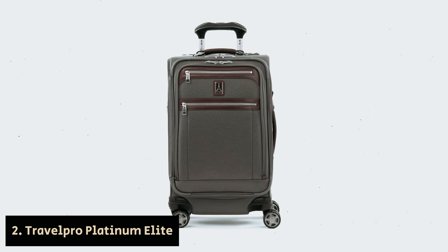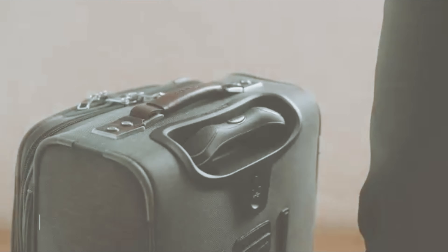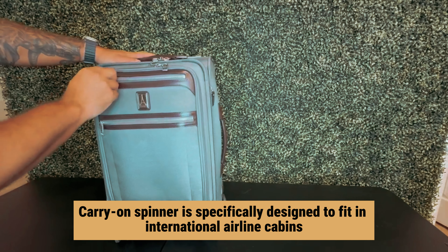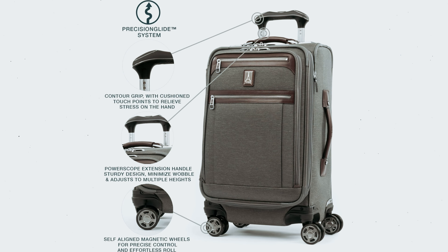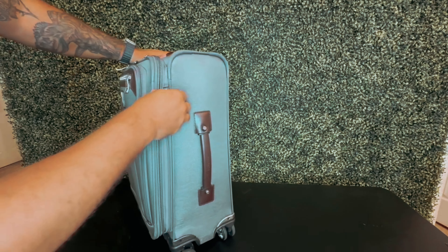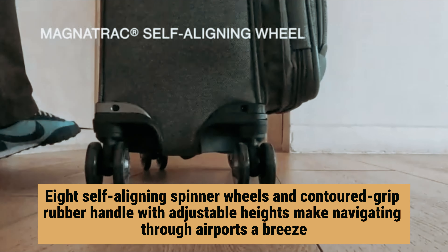Number two: TravelPro Platinum Elite — our pick for best luggage for international travel. Are you looking for the perfect carry-on suitcase for your international travels? This carry-on spinner is specifically designed to fit in international airline cabins, so you can avoid the hassle of gate checks. This soft-side suitcase is packed with convenient features including compression straps, a USB port, accessory pockets, and a water-resistant toiletry bag — everything you need at your fingertips.